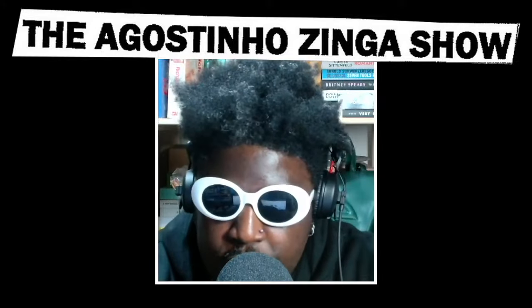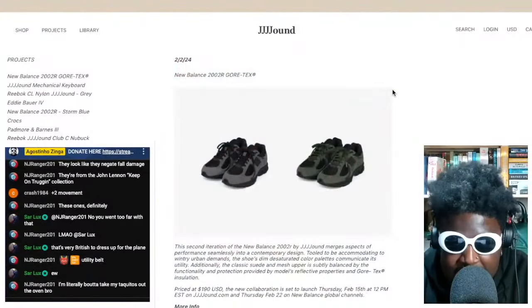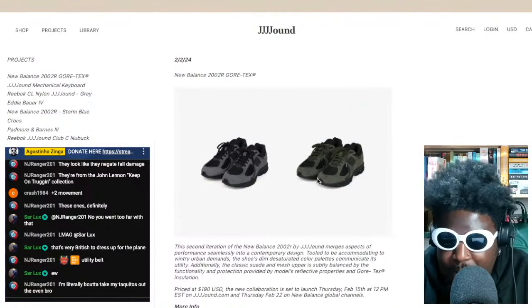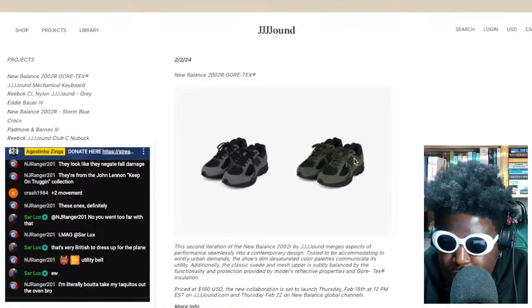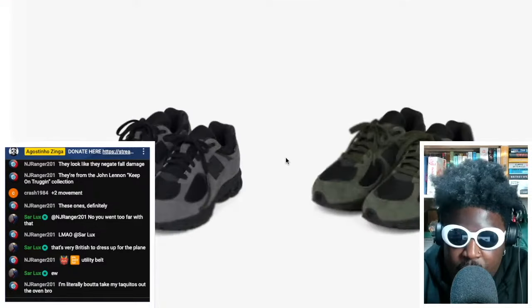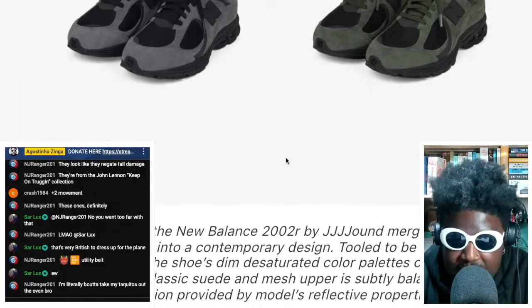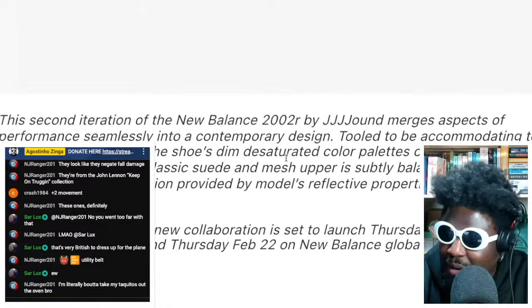This time it's the 2002R model, and it's got Gore-Tex added to it. So not only do you get this amazing new bucky suede upper that's going to look amazing once it wears in, you've also got the added benefit of Gore-Tex as well.